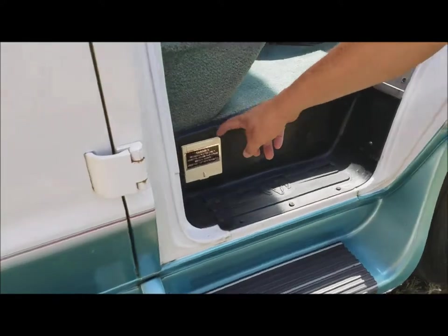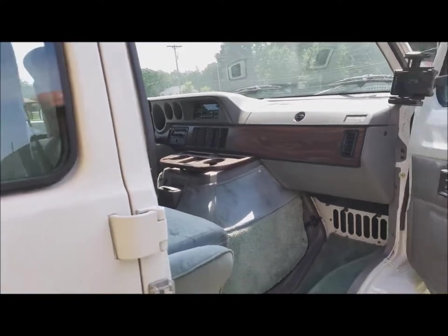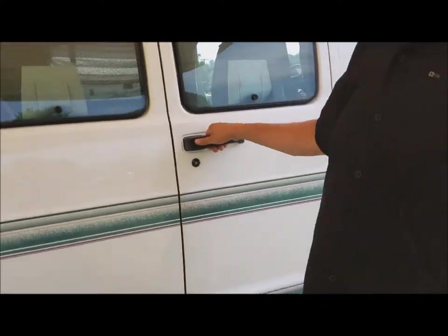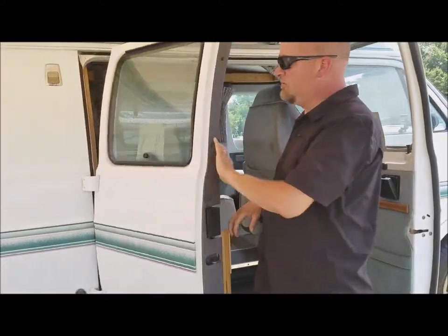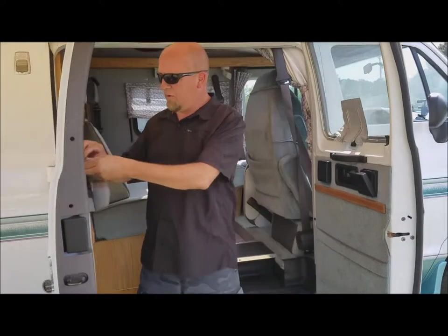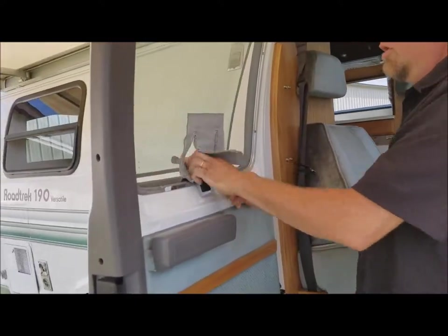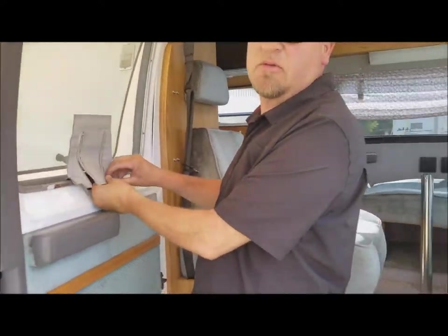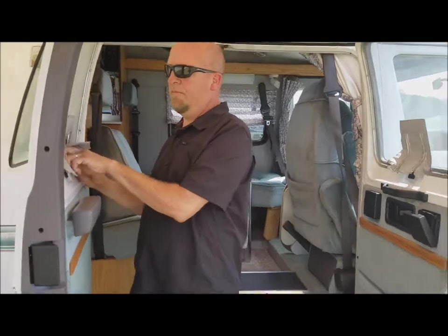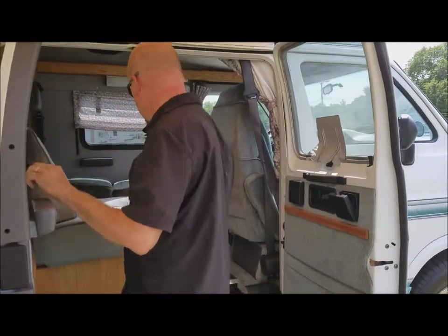This right here is where you fill the water tank up — a Road Trek tradition. These are kind of nice: it's got door screens on it where you can unzip them right here, open the window, and then zip them up so you've got bug-limited camping.